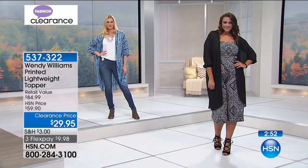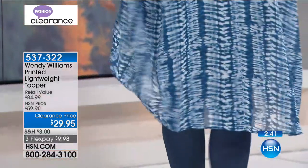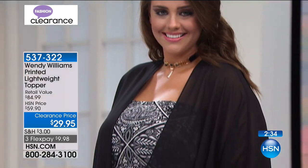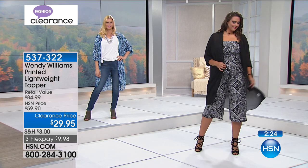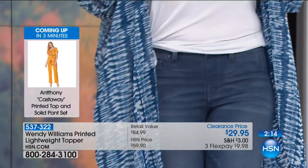I remember launching this and now offering it on clearance because summer's behind us and we're looking forward to fall. This works great as a layering piece — if you're wearing a black tank top and black leggings, throw a top like this on and you're set and feel pulled together. It's dual sized: extra small/small, medium/large, extra large/1X, and 2X/3X — so easy. It's also a great gift because of that dual sizing.